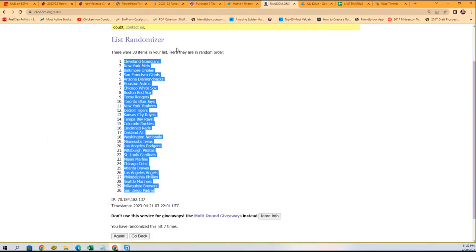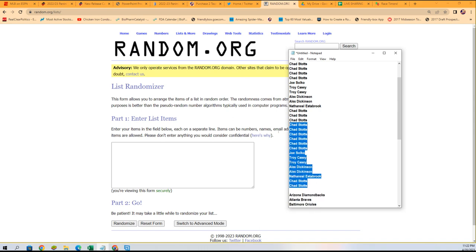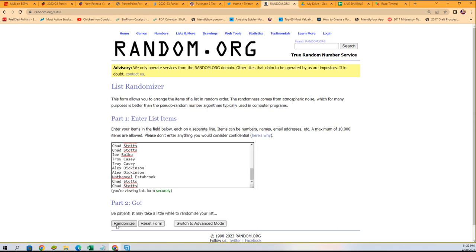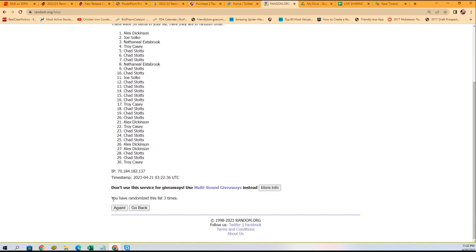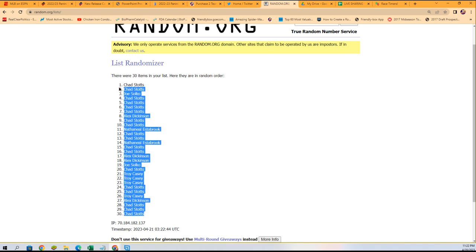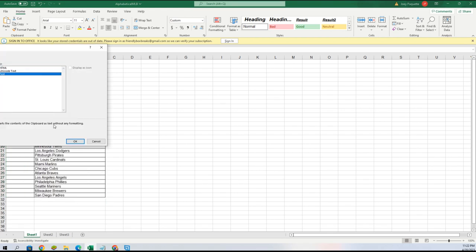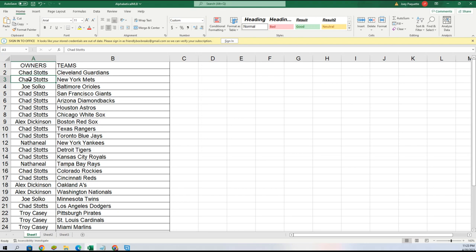Now we'll do the same thing with the owner names — seven times through. Chad is at the bottom and Chad is at the top, no surprise there. We're going to copy that list and paste special text. Here are your teams.